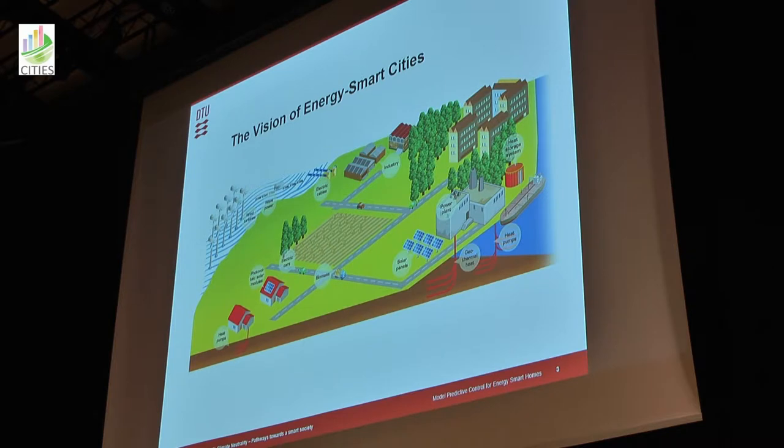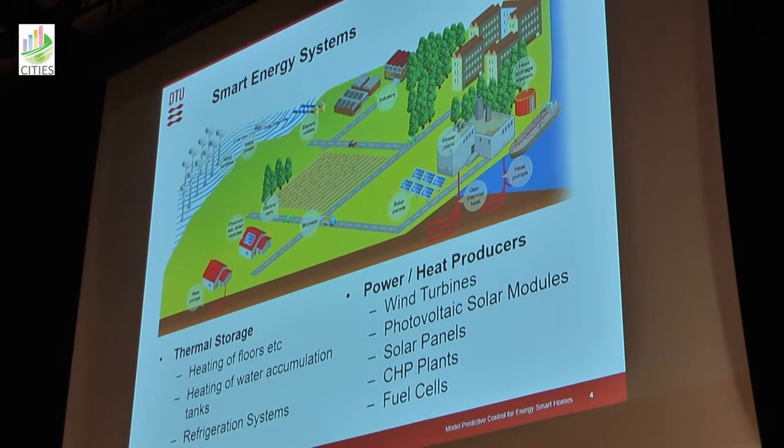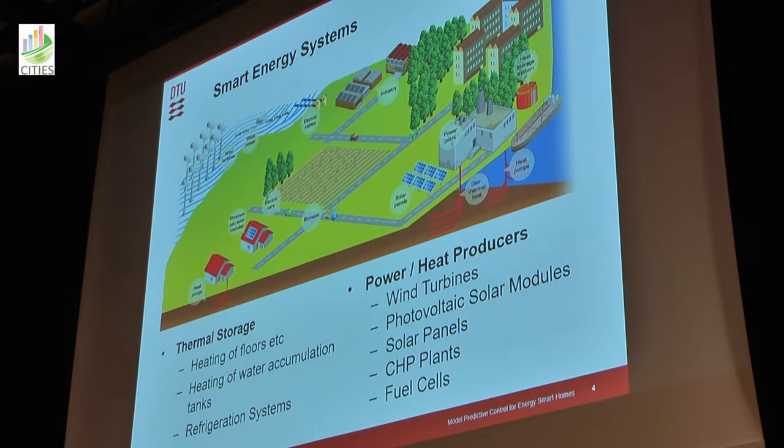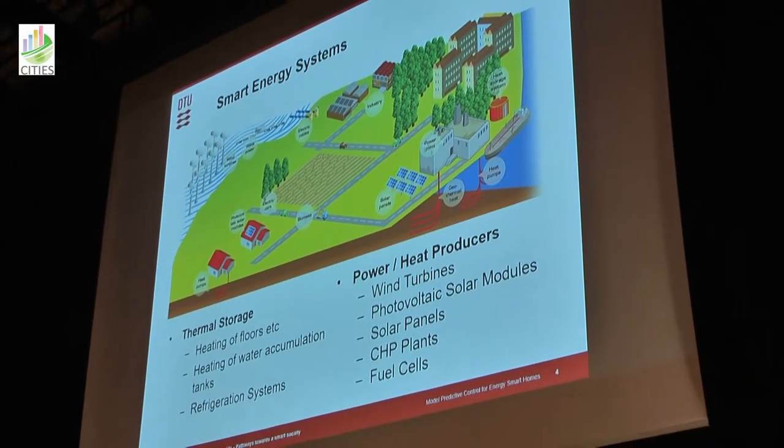It shows very nicely the ingredients we need to address in order to facilitate the green transition. You can see in the lower left corner houses with heat pumps, solar modules, electrical cars, and for this part of the world we have a lot of wind energy as well. Even though if you do not have a battery, you can store heat — they have thermal inertia. You can also store heat in water accumulation tanks and refrigeration systems, mainly for supermarkets, storing wind energy when it's most advantageous.